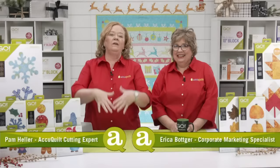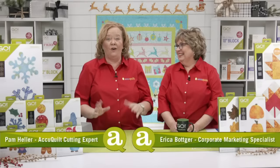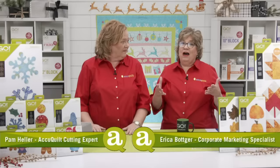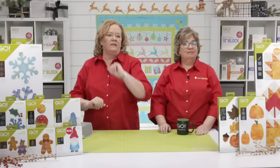Hey quilters, I'm Pam Heller, AccuQuilt's cutting expert, and I'm Erica, AccuQuilt's corporate marketing specialist. Welcome to our Happy Holidays Extravaganza. Today we have this special show and we're going to help you get in the holiday spirit with our holiday-themed dies. At AccuQuilt, we're working to inspire makers everywhere to experience the joy of quilting by helping you cut fabric in a way that is fast, easy, accurate, and safe.